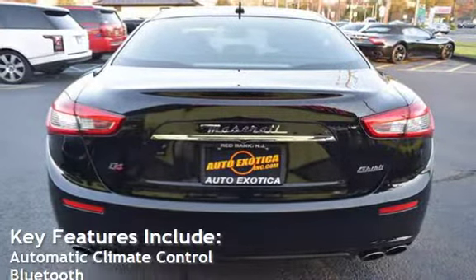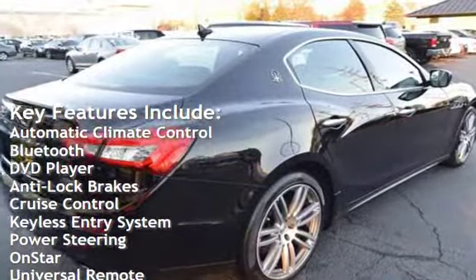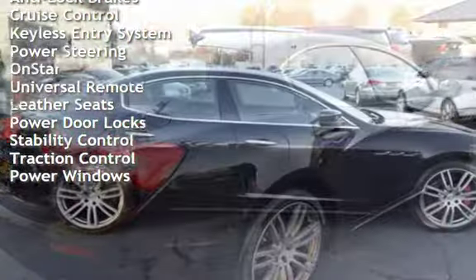Key features include automatic climate control, Bluetooth, DVD player, anti-lock brakes, cruise control, keyless entry, power steering, OnStar, and universal remote.